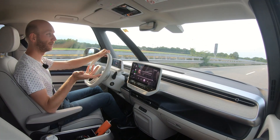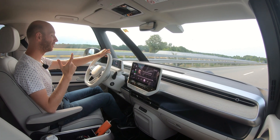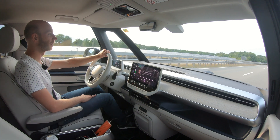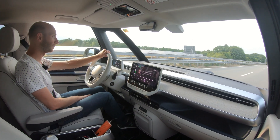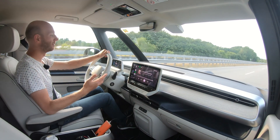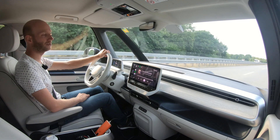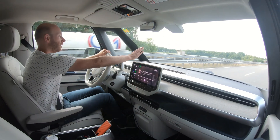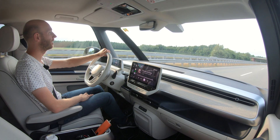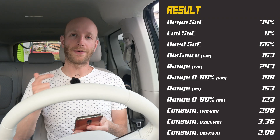For comparison, I've seen an MG4 or a Cupra Born in winter-ish conditions doing around 26 kWh/100km at 130 km/h — yes, that was winter and this is summer — but still, I think 29.1 kWh/100km is a good value for this type of car. Good job, ID Buzz.